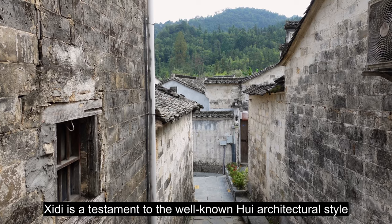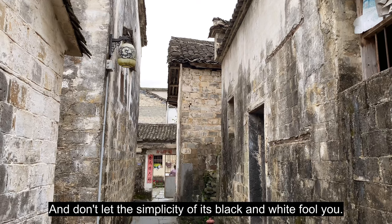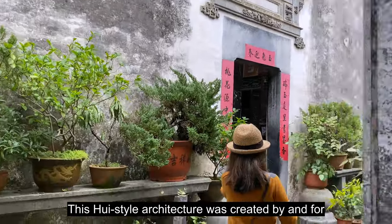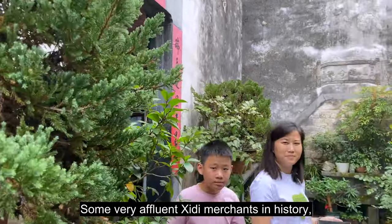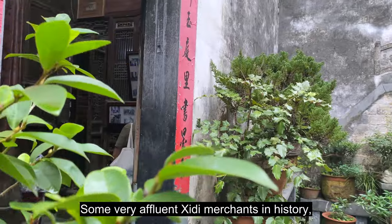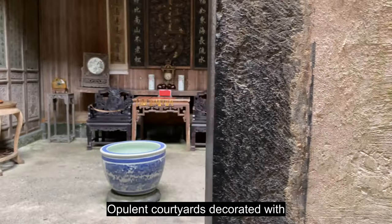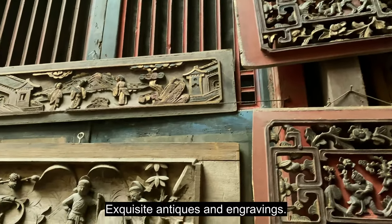Shidi is a testament to the well-known Hui architectural style here in China. And don't let the simplicity of its black and white fool you — this Hui-style architecture was created by and for some very affluent Shidi merchants in history. You can tell when you enter their homes to discover opulent courtyards decorated with exquisite antiques and engravings.